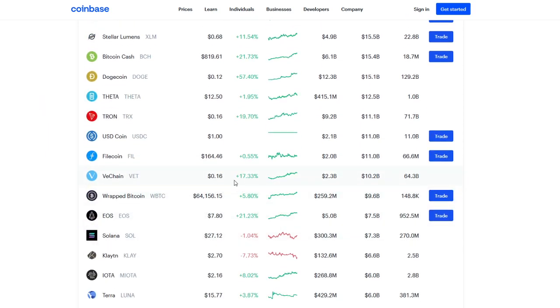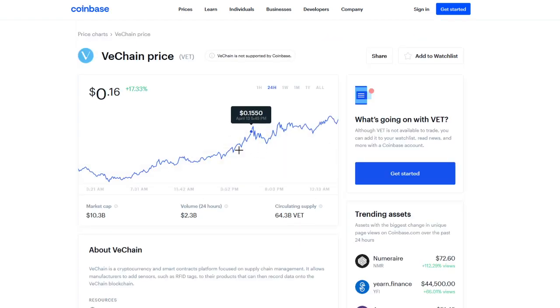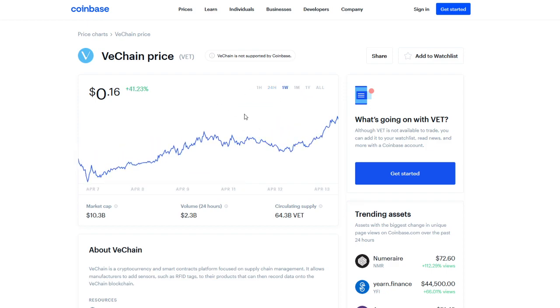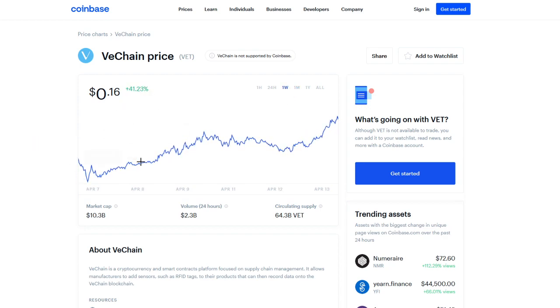We do see a 17.33% increase in the last 24 hours alone. If we click in, we see that this increase has been a steady incline from about April 13th — a stable incline. Looking at the last week, pretty much a stable incline for the most part, a little bit of stabilization and a small dip. But we're seeing stabilization and increasing at the same time. We see a 135% increase in the last month and a 41% increase in the last week.